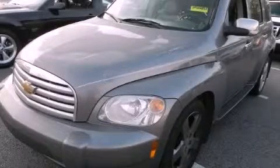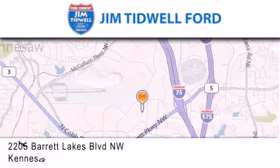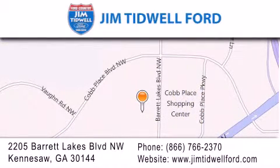Call or visit us right now and arrange your test drive today. Jim Tidwell Ford is located at 2205 Barrett Lakes Boulevard in Kennesaw. Our goal is to exceed all of your expectations to ensure that you'll return for future visits.